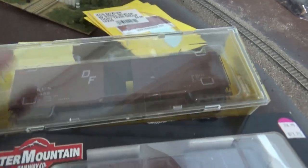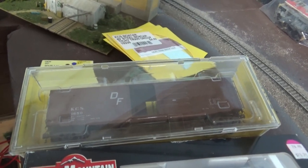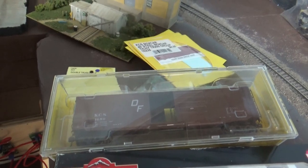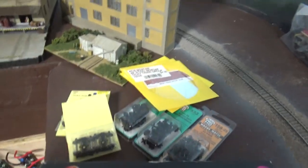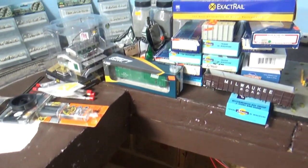I have a couple more of these and the manufacturer only made one road number when they made them, so I have to change the road number on it. Not real hard, but that is what I have to do. The following day after I bought those — I bought those off eBay, from an eBay seller that actually lived in Manassas, Virginia, where I was visiting my sister.